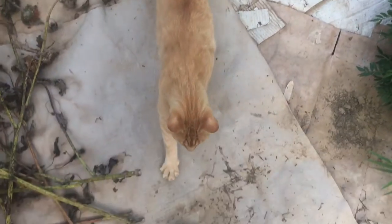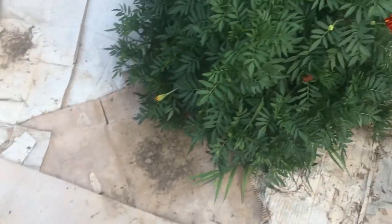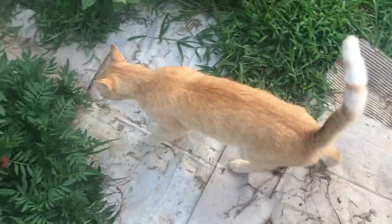This is Simba. He's super friendly, as you can tell. He's my milking buddy. He likes to come out and get some milk in the morning.